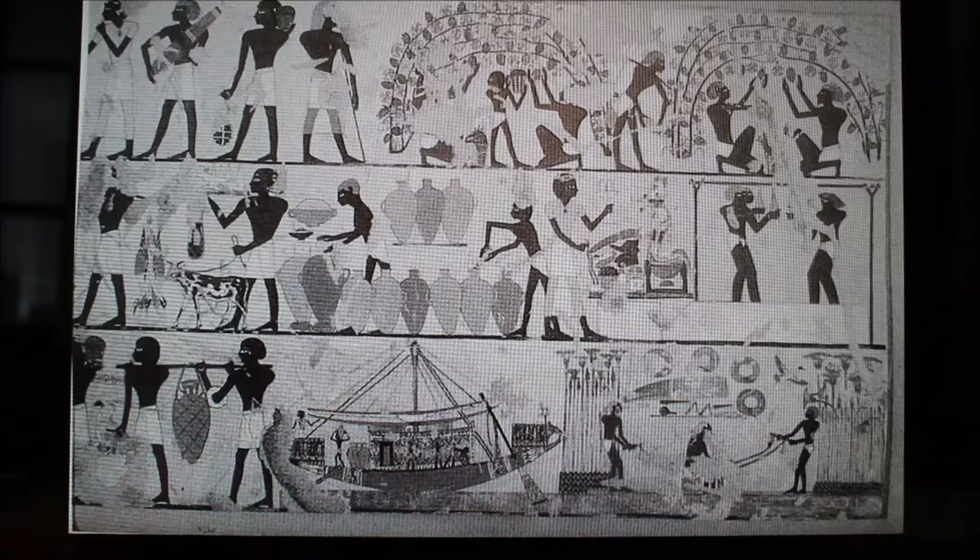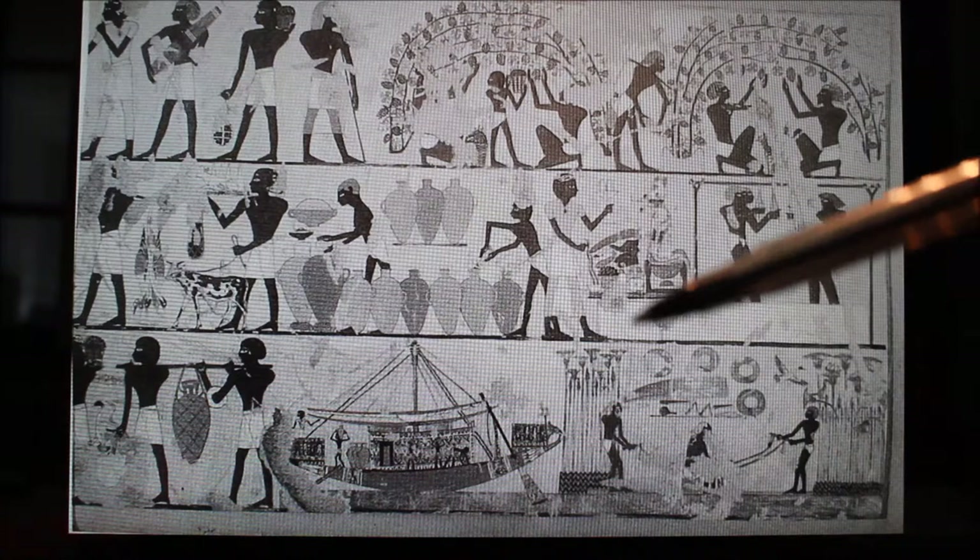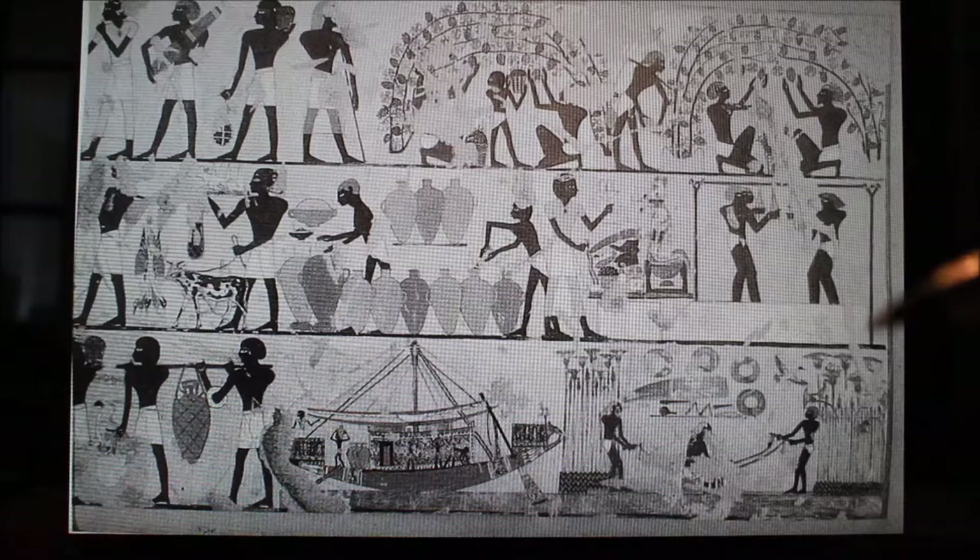Once the wicker baskets are filled, they're brought over to the winery. This is what the first step of making wine would have looked like. Here we have a treading basin, and here is a contraption the ancient Egyptians made for stability — a wooden structure with suspended strings that people stomping on the slippery grapes could hold onto so they didn't fall down.